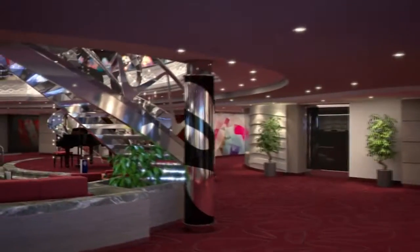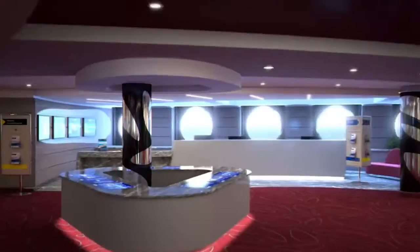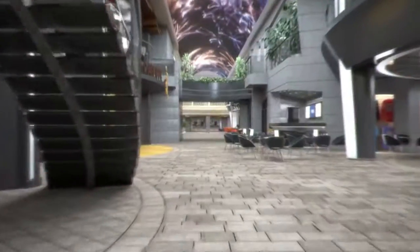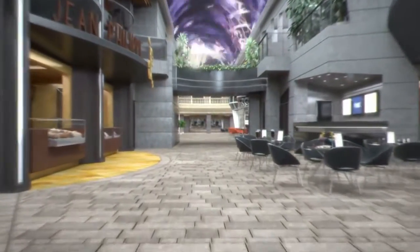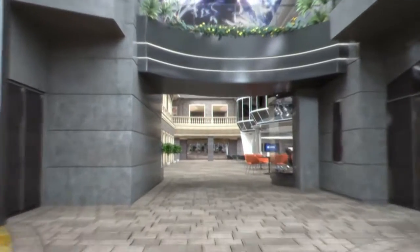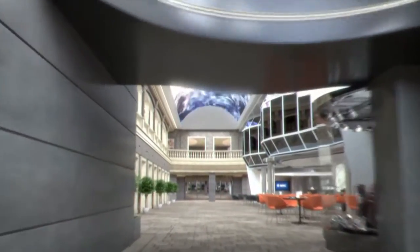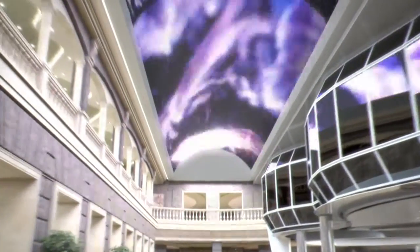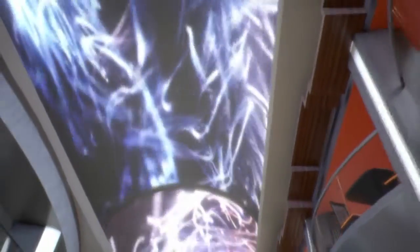First stop, the glamorous reception area, the ideal place to plan your day or relax and enjoy live entertainment. An amazing feature of the ship is the indoor promenade that goes down the entire center of the ship. It's filled with shops, restaurants, and great spots for socializing, browsing, and relaxing. And above, beaming out visual magic around the clock, is the largest digital LED sky at sea.